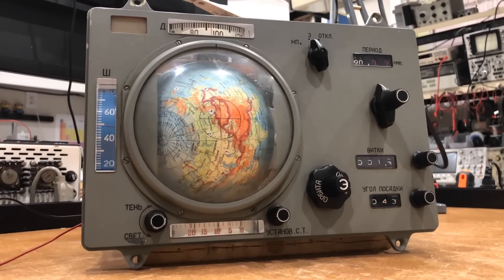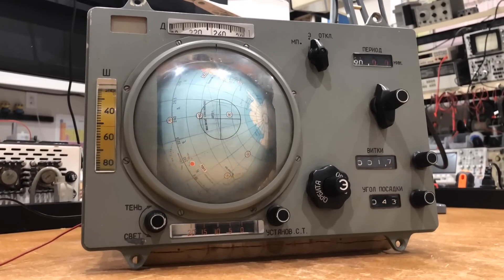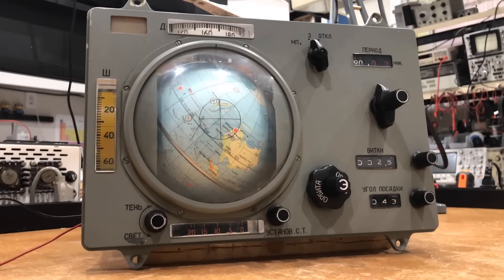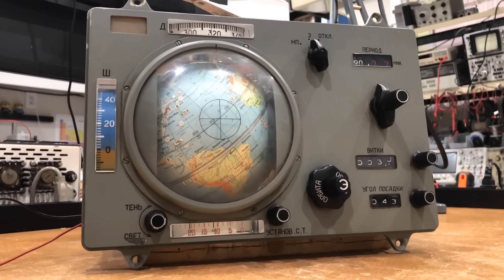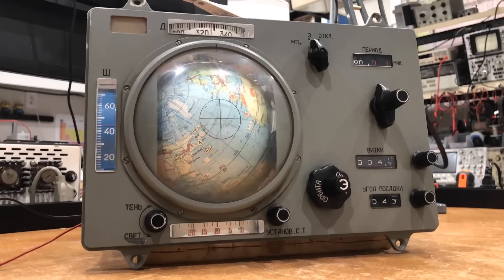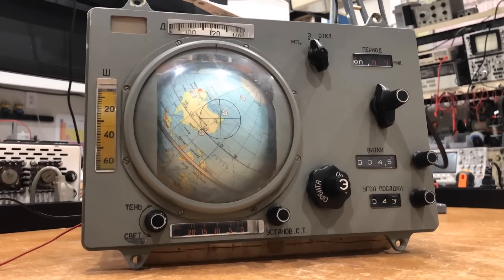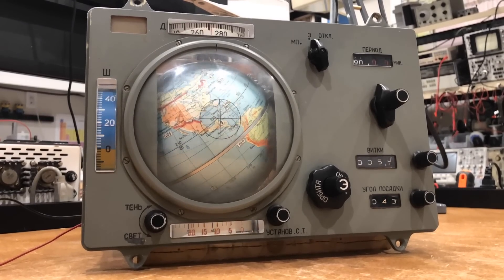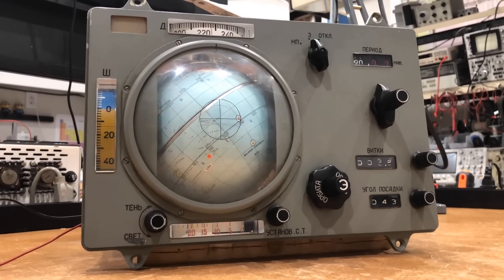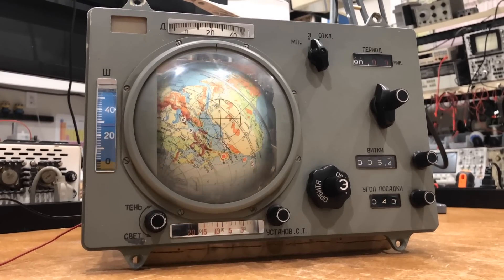You can clearly see how the longitude indication is speeding up and slowing down in a complex way, due to the cam correction. The black and white scale at the bottom is the daylight shadow indicator. On the left, the latitude — also calculated by a cam. To the right, the digital counter is the orbit counter. What a beautiful representation of space flight.